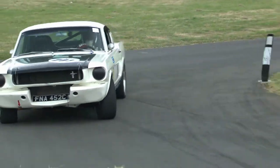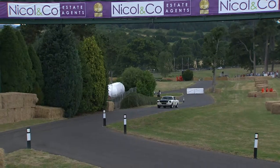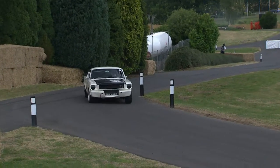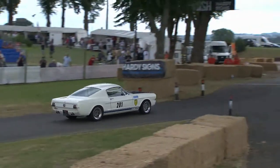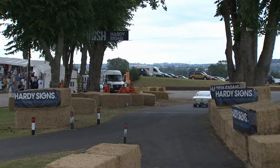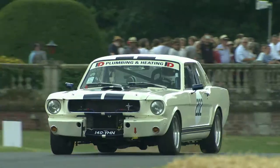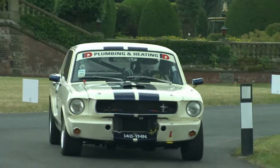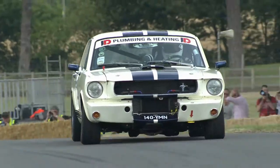65 Mustang Fastback — we've got these two wonderful Chaparrals coming up shortly. The second of these two Mustangs sports a 6-litre engine, this one with a 4.7. The one we're looking at on screen with the 6-litre: 47.74 for Jason Andrews, exactly a second away from this morning's time.